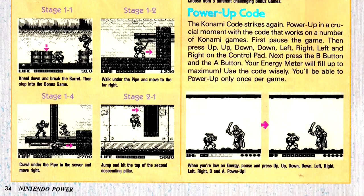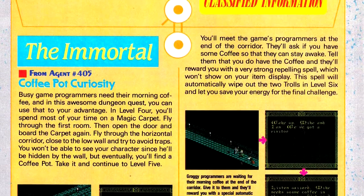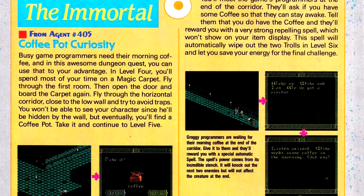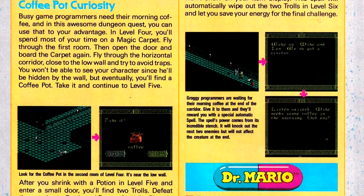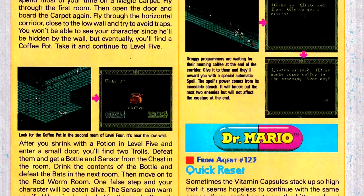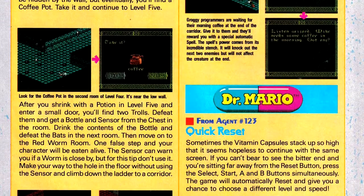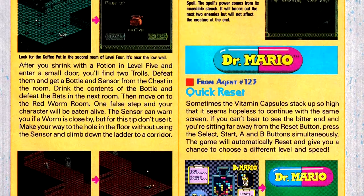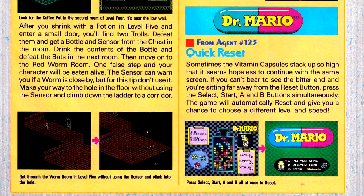If you get a pot of coffee on level 5 of the dungeon, you can take it to some programmers — yes, programmers — on level 6, who will give you an item that will take out basically two trolls for you in more or less the next room. I find it a nice little Easter egg, and I kind of enjoy it when a game breaks the fourth wall in a few ways.